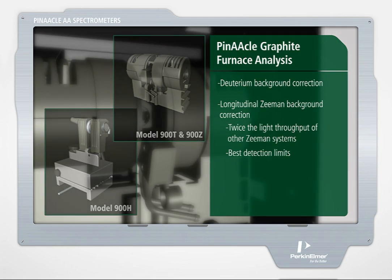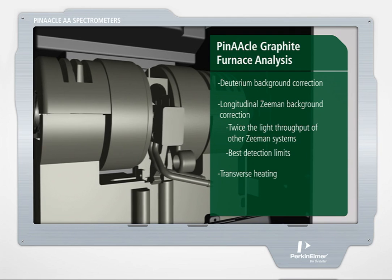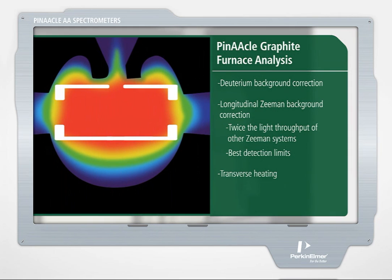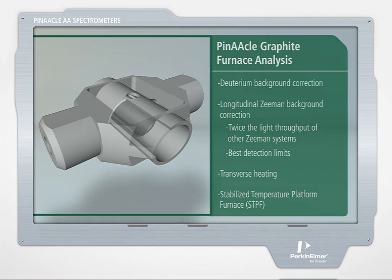The patented transversely heated graphite atomizer heats across the entire length of the tube, providing uniform temperature. This reduces interferences, maximizes signal, eliminates carryover, and delivers reproducible results. PerkinElmer developed the proven stabilized temperature platform furnace for interference-free analysis. The technology features a patented transversely heated graphite tube with an integrated internal platform that keeps the sample off the wall, delaying atomization until the tube temperature is stable for improved accuracy, precision, and detection limits.